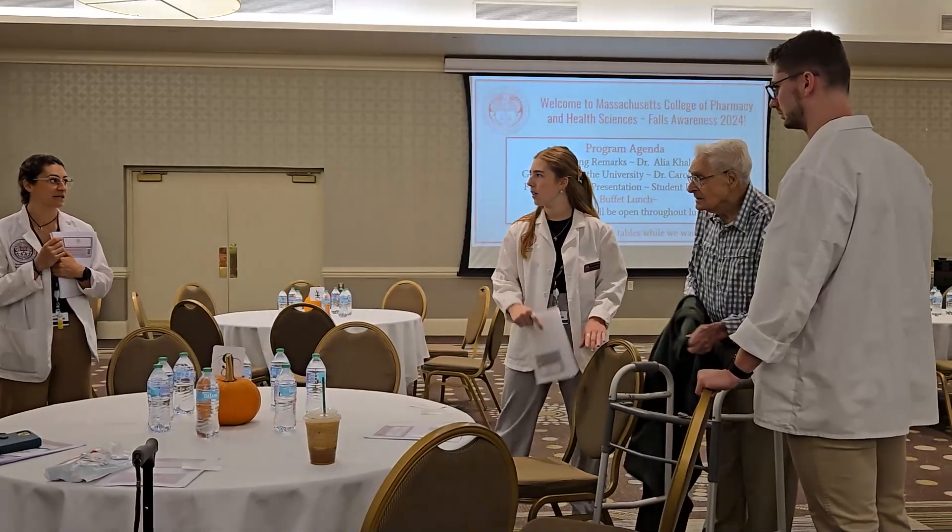I was very set on working with athletes as a therapist in my future, but the more experience I've had with neuro patients and acute care facilities, I've really enjoyed it. I think it's opened up a lot of options for me that I wasn't originally interested in.